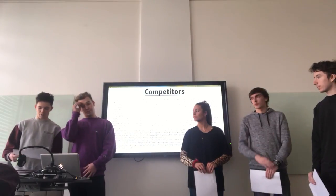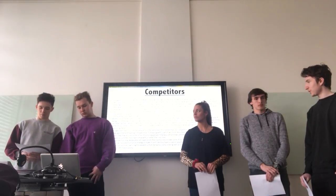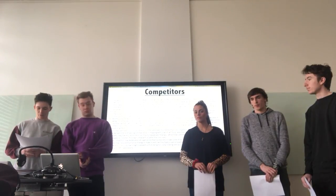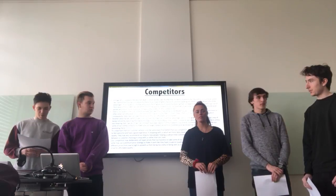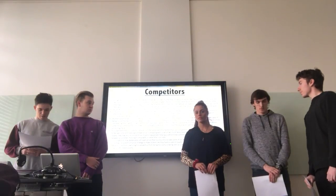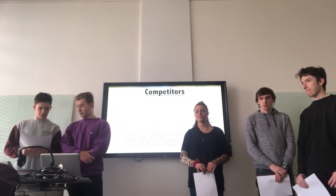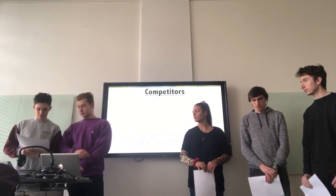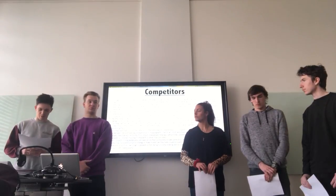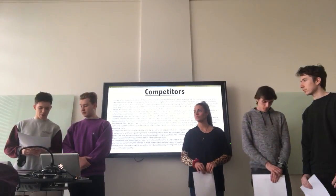It is important that our customer service is on a high level because our competitors are going to be presenting that too. So we need our customers to feel like they are welcome and desired by our company, to have a good experience while shopping with us. Establishing our brand loyalty will also help in having a big customer base. Our competition may deliberately set lower prices to take some of our demand, or some may use a premium pricing strategy to suggest superior quality. Consequently, we will need to set a variety of different prices from low to high. We strive for affordable quality.